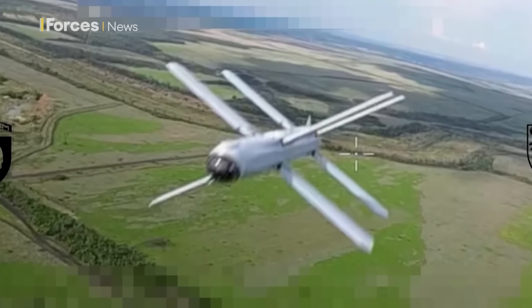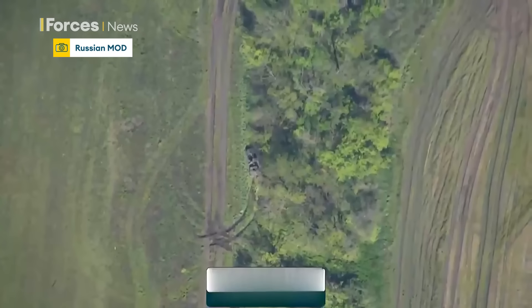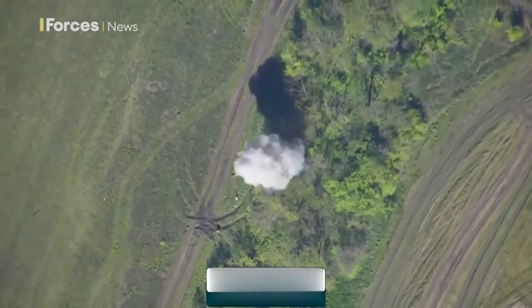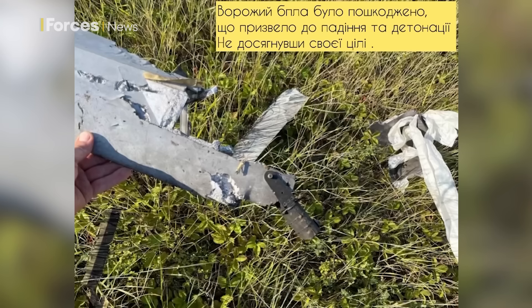In this case, a Zala Lancet — Moscow's version of the American Switchblade. These have a range of around 25 miles and the Russians have used them to destroy lots of Ukrainian armour, including Leopard tanks. This footage is from Ukraine's 93rd Mechanised Brigade and shows an FPV drone closing in on that Lancet. We don't see any collision but they do show wreckage on the ground which they say is this UAV.